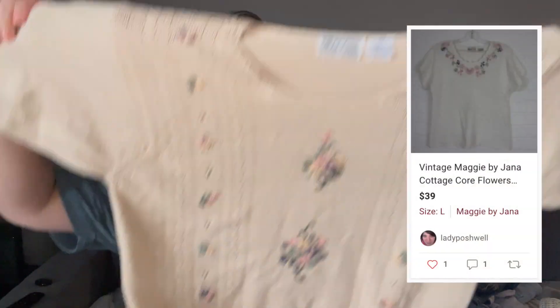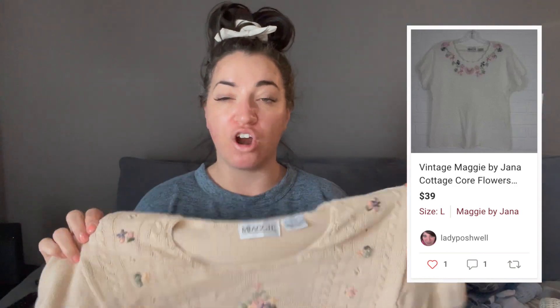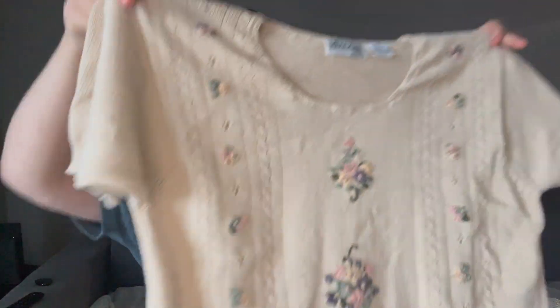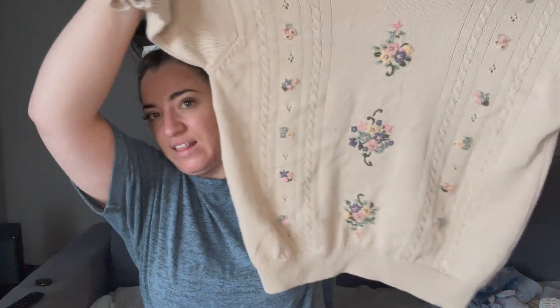Next, this is for me to keep — another vintage sweater. This is just like a short-sleeve cable knit floral sweater. I tried it on and it fits me perfectly — it is so cute, with like jeans, just adorable. The brand is Maggie, size large, made in Hong Kong. I just love this vibe. Would I dare to say coastal grandma? Maybe.